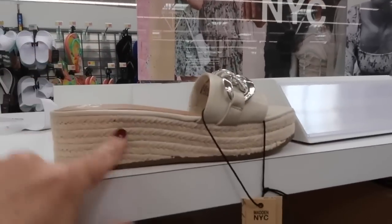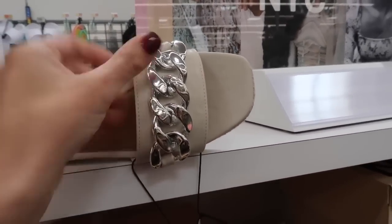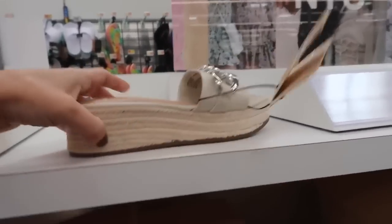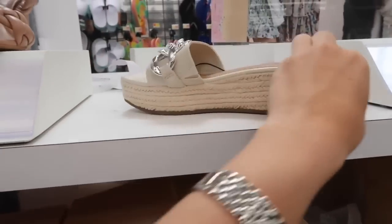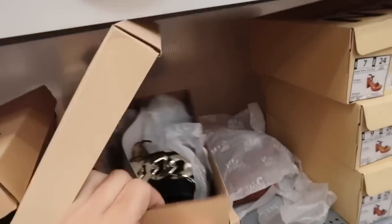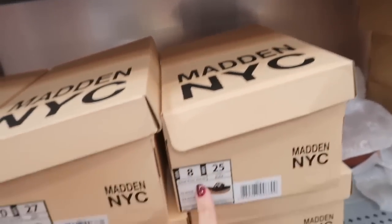From Madden NYC is this little espadrille platform. This one has a little bit of a square toe, the faux leather with the chain strap, and this does feel like it is plastic. True espadrille bottom with that little wedge, also in the black. These are $24.